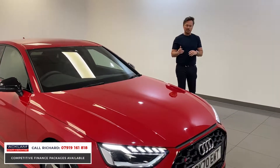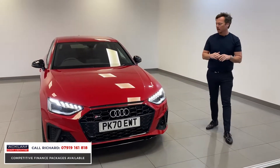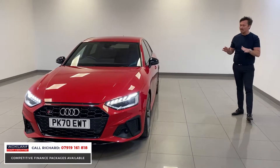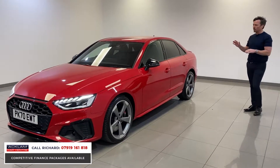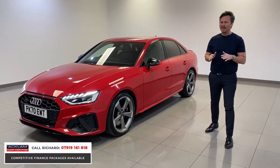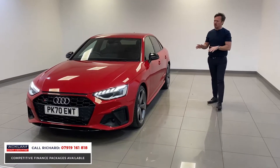Finished in Tango Red, this is a 2020 70-plate, done 7,000 miles, Black Edition. The specification is magnificent - a very, very rare car on the road in Tango Red with the Black Edition styling. It's a great car to drive; it is a driver's car.